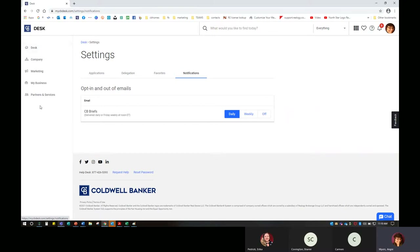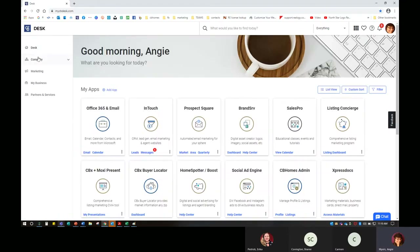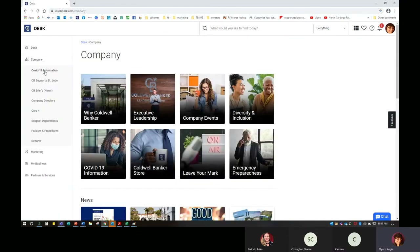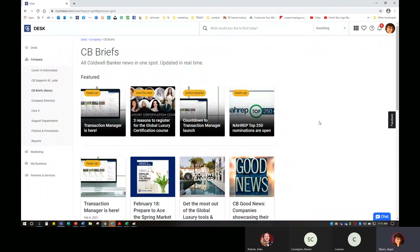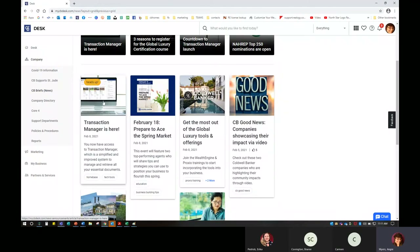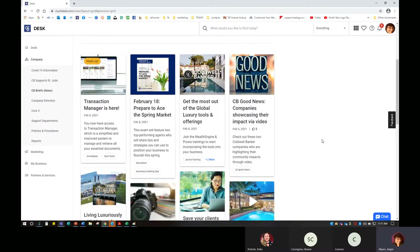If you'd like information about CB Briefs, you can find that on the left-hand side in the intranet. That list on the left is our intranet. If I click on Company, I can get COVID-19 information for our industry, I can get more information on how to sponsor St. Jude, and I can also see CB Briefs news. Today for example, it says Transaction Manager is here — you now have access to Transaction Manager, which is the simplified and improved system as opposed to Home Base. That's why it's really crucial to go in and see what some of these CB Briefs say — it gives us notice when something has changed or been updated.